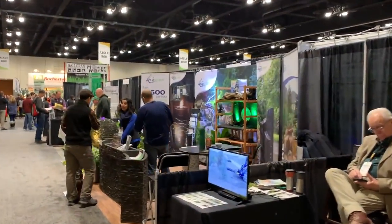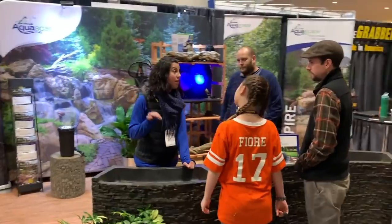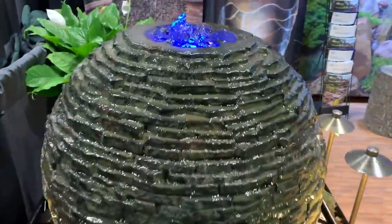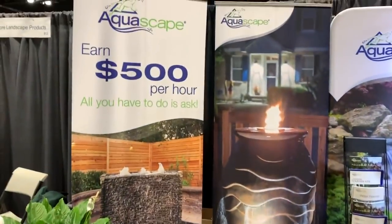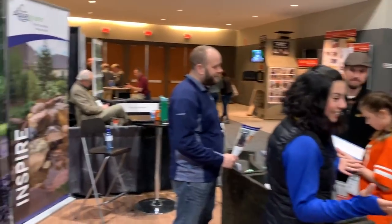We do these shows all over the country — trade shows, seminars. Right over here is our booth. It really captures the lifestyle. There's Tavia, one of our tech agents, and Brad, a regional territory sales rep. And look — here are our stacked slate spheres. Look at how beautiful that is. Our new landscape lighting for the outdoors. It really talks about all of the ways you can get into this industry and connect with new consumers for the water feature business.